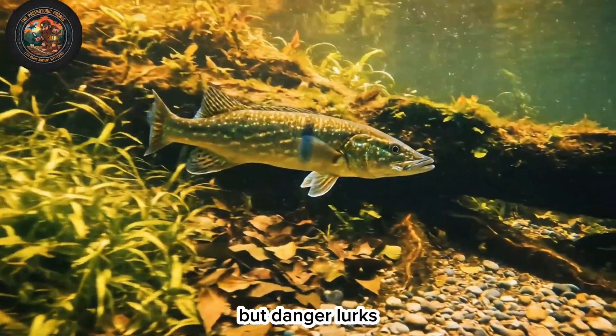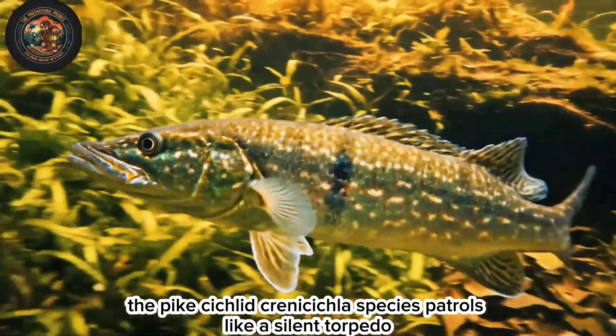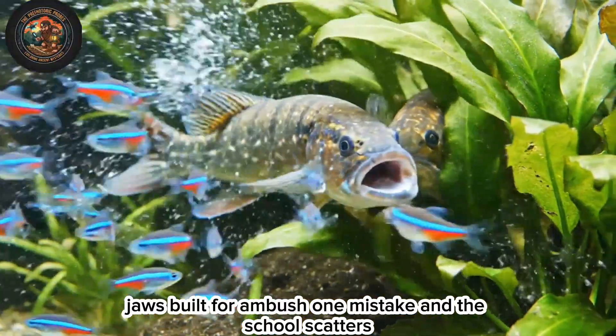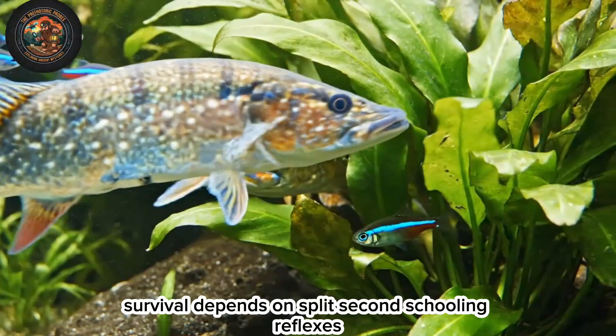But danger lurks. The pike cichlid, Crenicichla species, patrols like a silent torpedo — jaws built for ambush. One mistake, and the school scatters. Survival depends on split-second schooling reflexes.